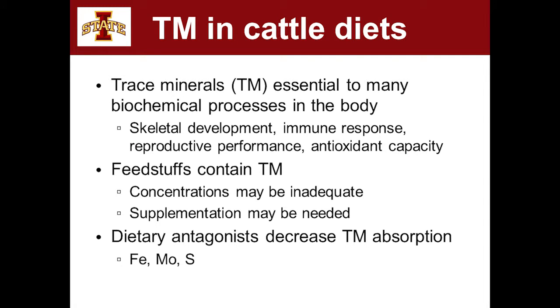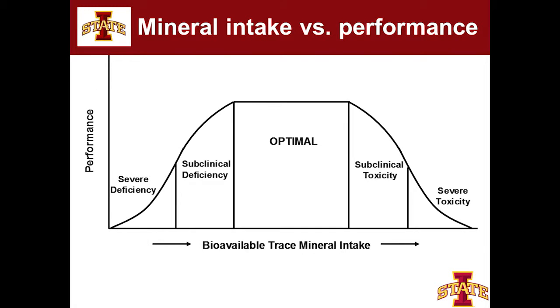We tend to ignore everything in the feed and just supplement what the NRC tells us to do. This is my favorite figure in just about every mineral presentation I give. We're looking at performance of an animal as their trace mineral intake increases from left to right. Trace minerals are maintained in a really tight range — we call that homeostasis. Too much is toxic, too little causes problems. What we really want to target is optimal performance — the level where trace minerals are not inhibiting the expression of genetic potential.